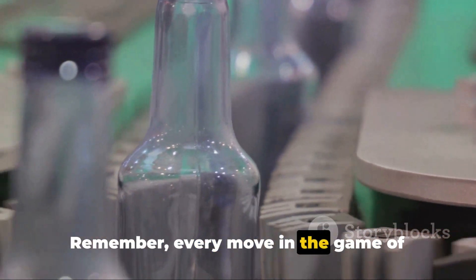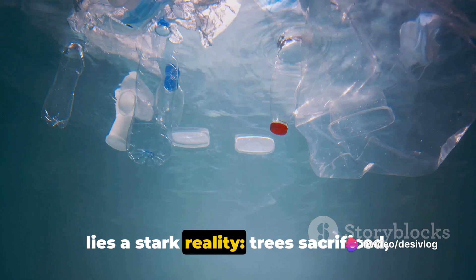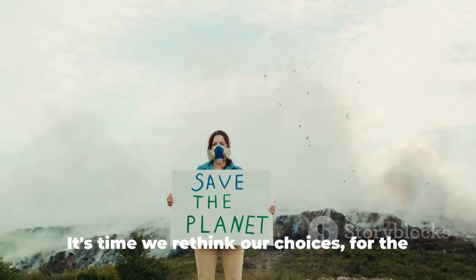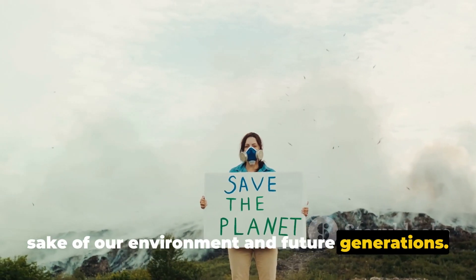Remember, every move in the game of consumer choices carries consequences. Behind the convenience of TetraPaks lies a stark reality: trees sacrificed, resources exhausted, and our planet bearing the burden. It's time we rethink our choices for the sake of our environment and future generations.